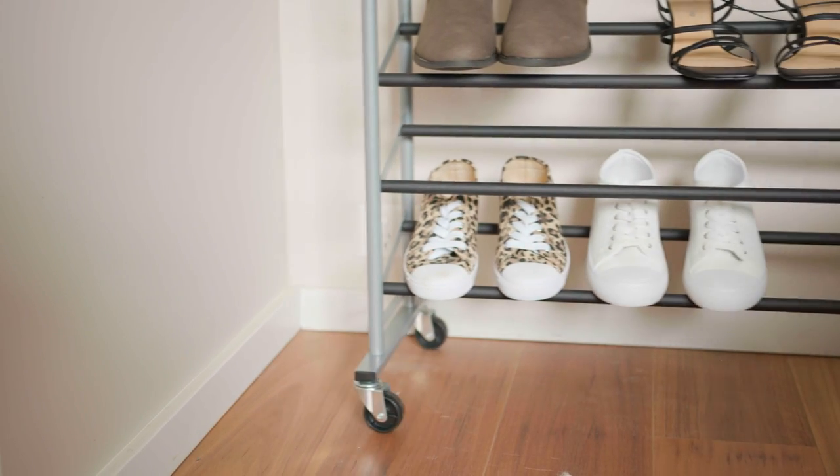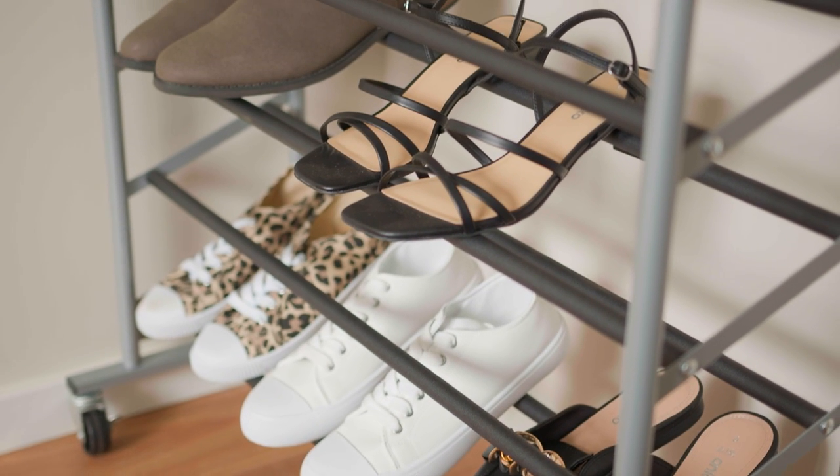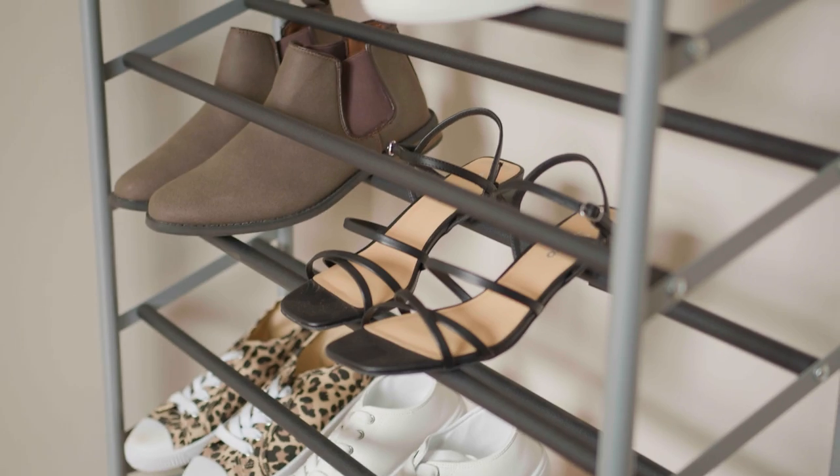If you need mass shoe storage, a large rollable rack may be the winner. It's the most convenient and cost-effective solution, and works well in places such as the garage.